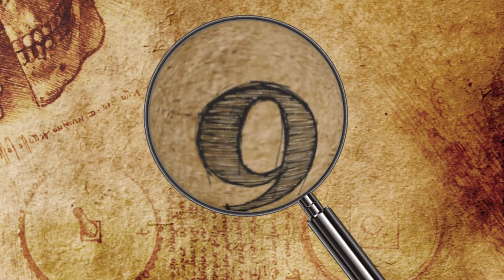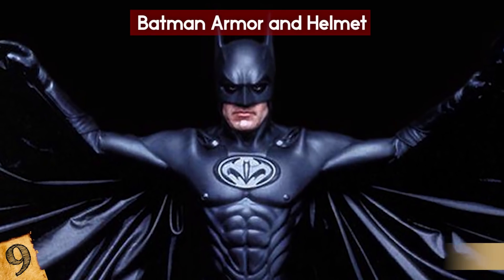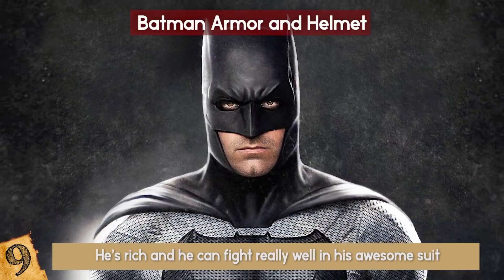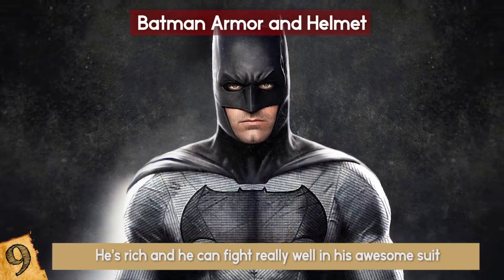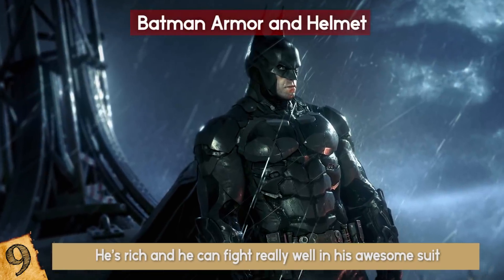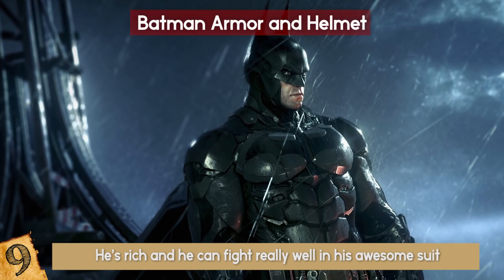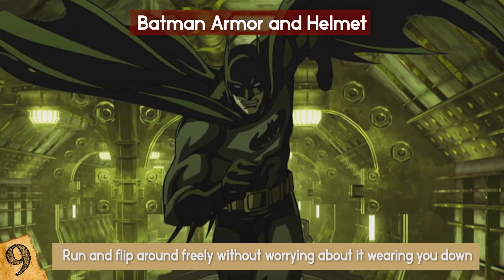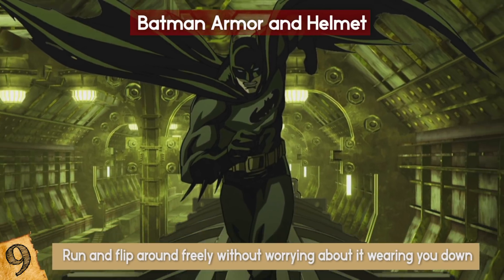Batman Armor and Helmet: Batman's superpower is the fact that he's rich and can fight really well in his awesome suit. In keeping with that, this armor and helmet is also ridiculously expensive. It is bulletproof, light, and agile, and comes with visual displays. The wearer can run and flip around freely without worrying about it wearing you down.